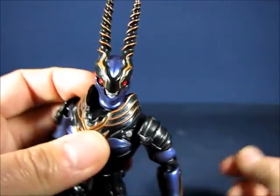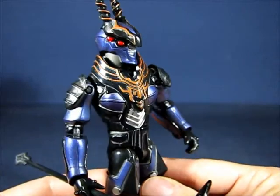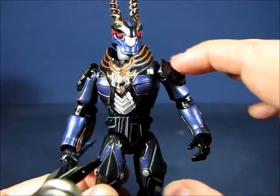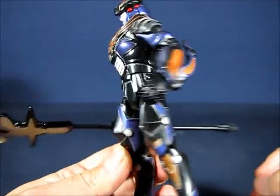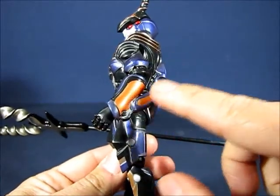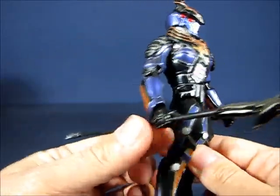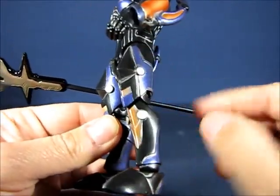Looking at the rest of the figure, you can see really cool sculpting and painting. He looks very armored up with shoulder pad armor. The back is a little more plain, but the front has great design elements. You can also see hooked blades behind the forearms, more armor going down the legs, and sculpting detail on that armor — it's quite nice.